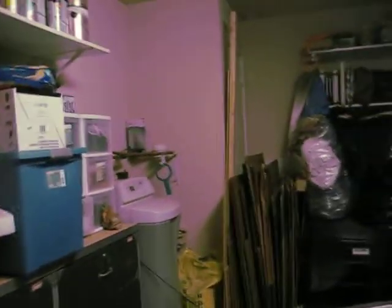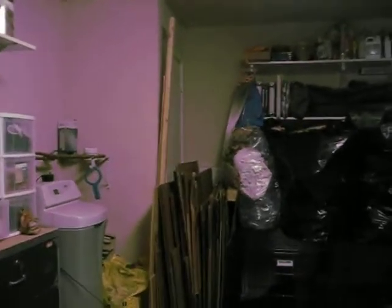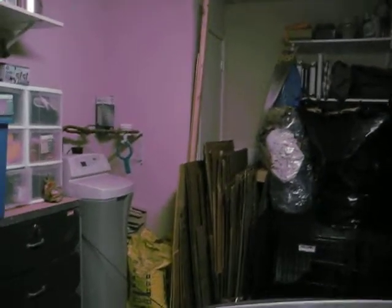And this is the door to the garage, and the door to the garage door opener. Some shelving up here.